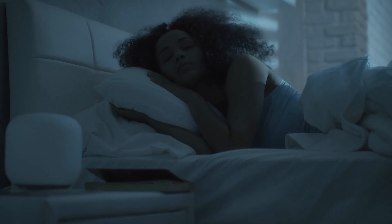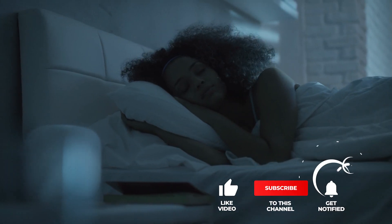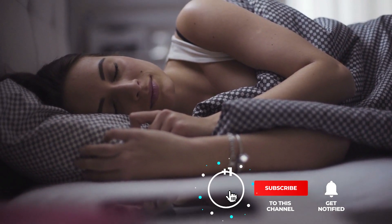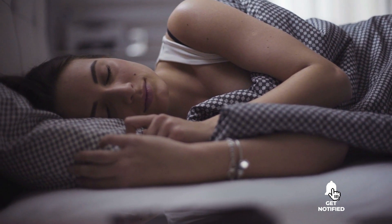Still haven't found a sleep sound machine with white noise that meets your needs? Well, keep watching because we have more lined up for you. If this is your first time visiting our channel, be sure to subscribe and hit the bell icon to receive notifications of our next videos.